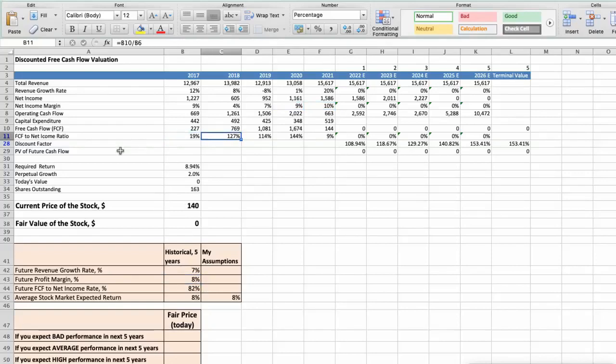The average free cash flow to net income rate of the stock has been around 82% per year for the last 5 years. And we expect 8% per year average stock market return.